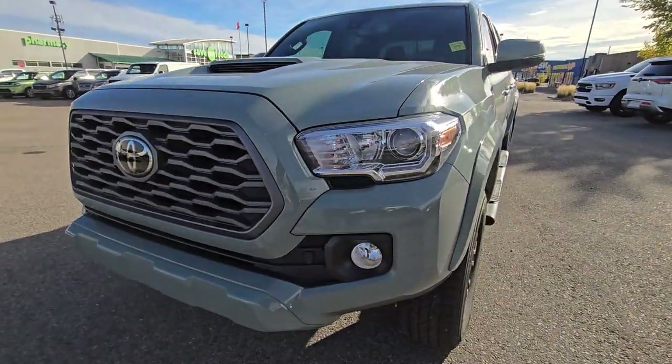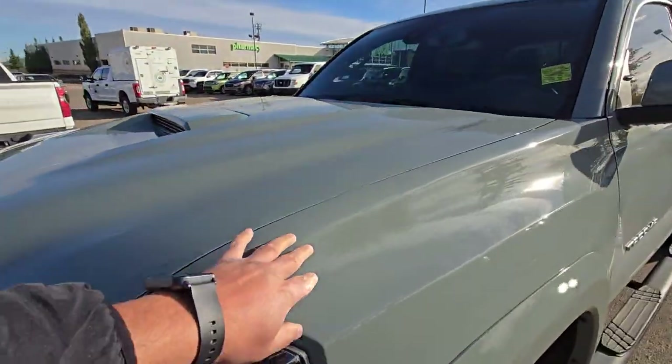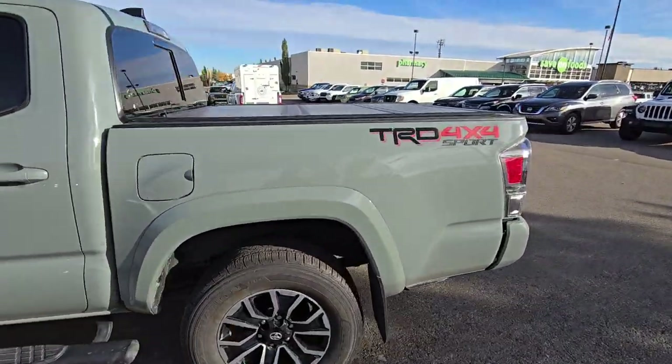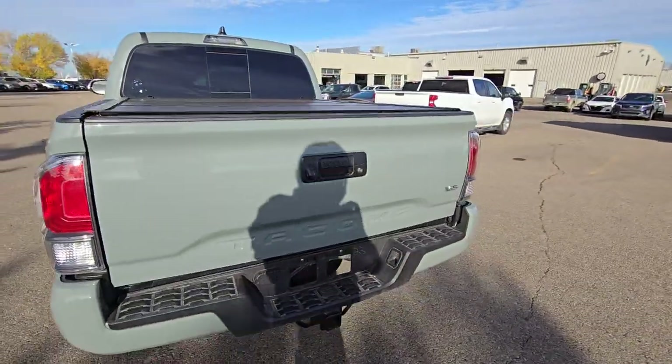So that's all on the front — this one has the block heater, 3M done on the sides, side running boards, and TRD supports. And that's all on the back.